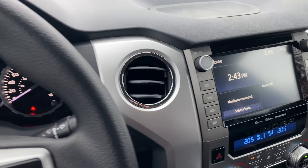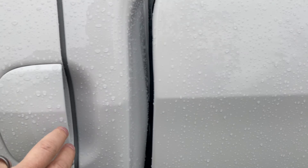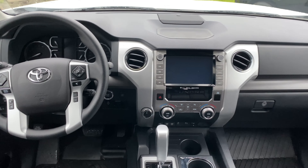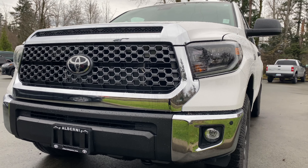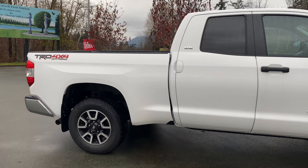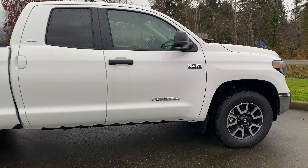Lots of room in the back seats. It is the smaller cab of the Tundra lineup, because there is this double cab as well as a crew max version that adds another foot. But as you can see, there is plenty of room for friends and family in the double cab configuration. This is the 2021 Toyota Tundra double cab TRD Off-Road.